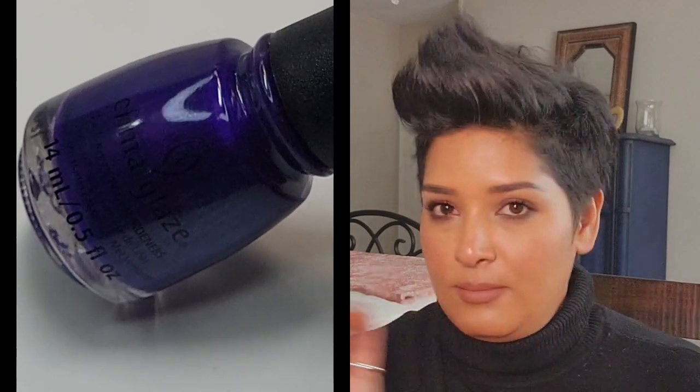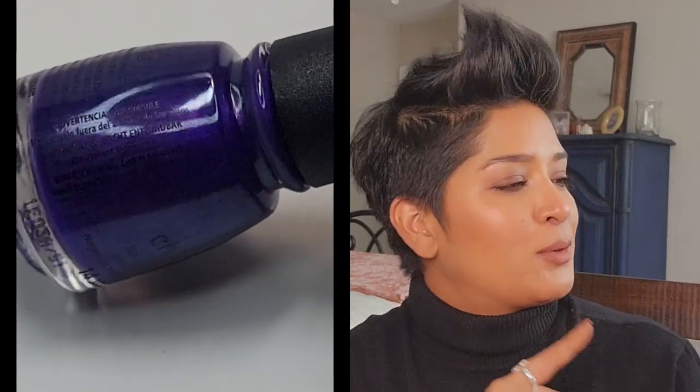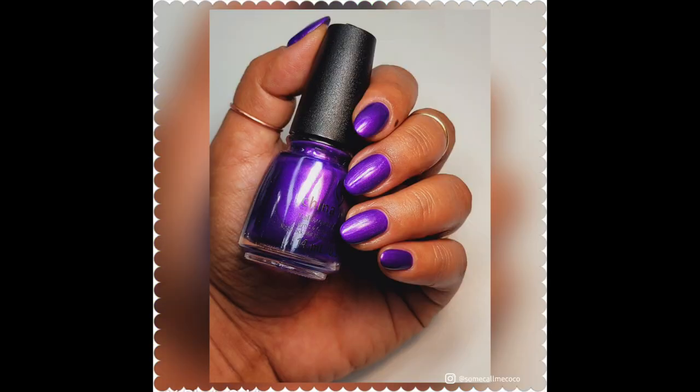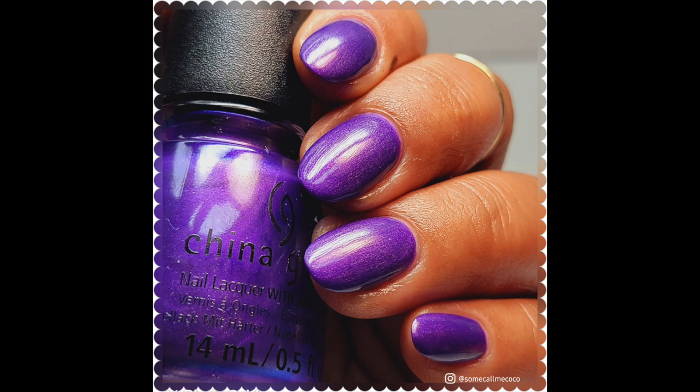I'll start with this purple shimmer from China Glaze's new Halloween collection. I thought I was going to pull 'She's So Extraterrestrial,' which is the teal holographic, but this is my favorite out of the entire collection — my mind is made up. This is a purple shimmer that dries matte, and I plan on wearing it with a glossy top coat. Awesome formula, opaque at two coats. It's slightly warmer in the center with a little blue flash on the outer parts. I compared it to 'Purple With a Purpose' from OPI — this one is a little deeper and more intense on the nails.